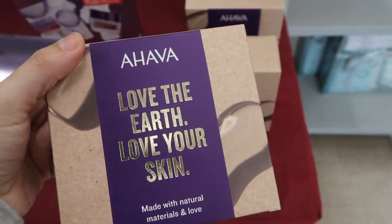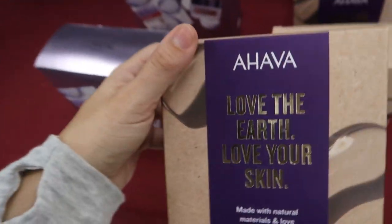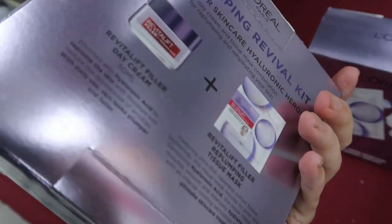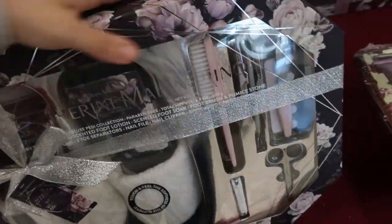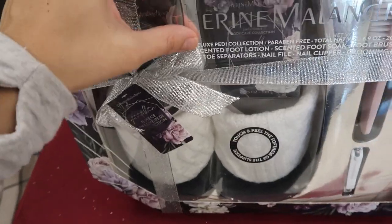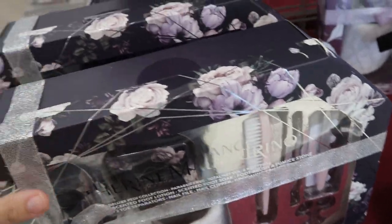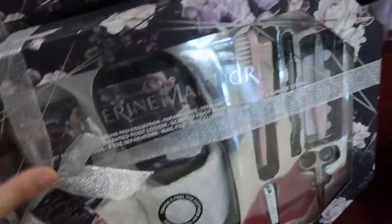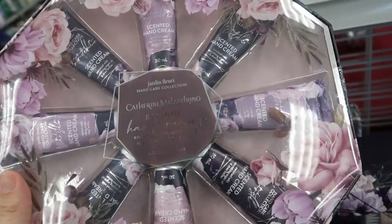This Ahava is $7.99 — you get three hand creams. This L'Oreal set — you get the mask and a day cream for $12.99. This Katherine Malandrino set is really cute — you get everything to do a pedicure plus slippers for $14.99. They also have Katherine Malandrino hand creams for $8.99 — you get eight bottles.